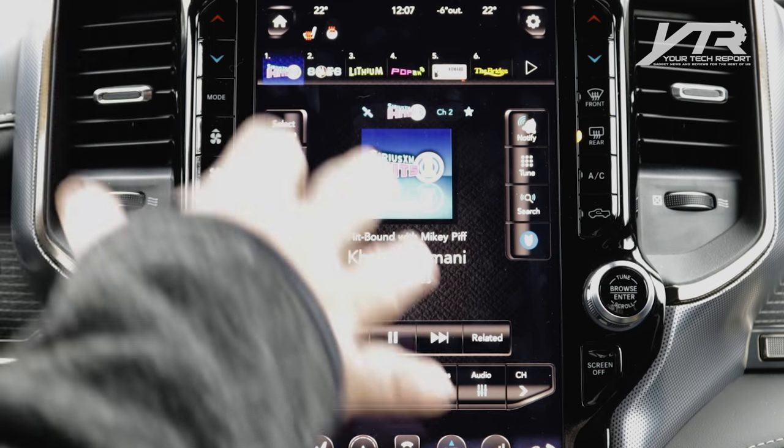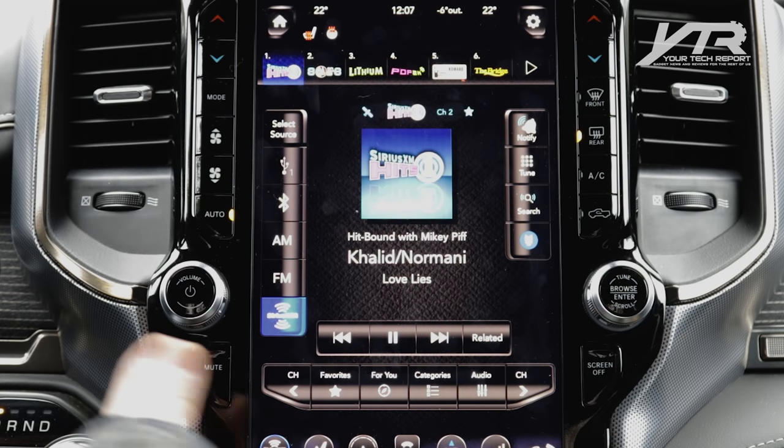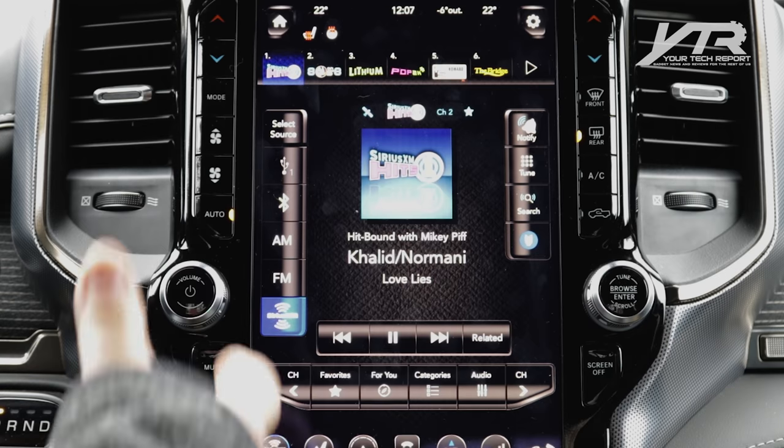Let's take a look at the screen. Right away you're presented with this 12-inch diagonal touchscreen, which is kind of akin to the Teslas of the world.